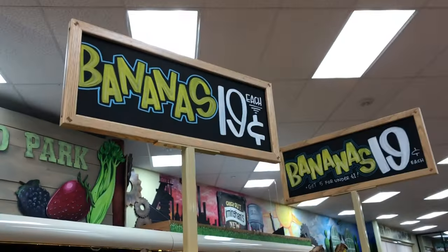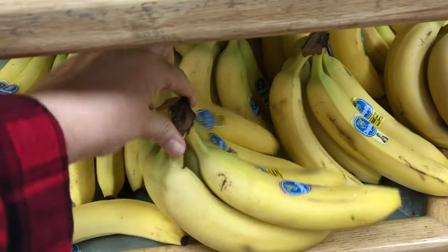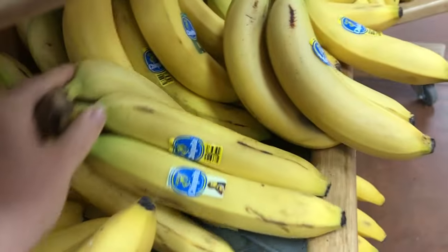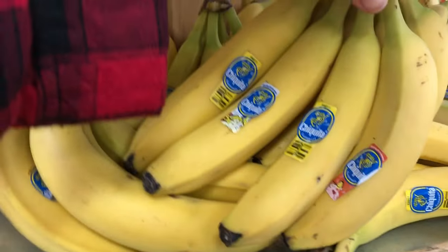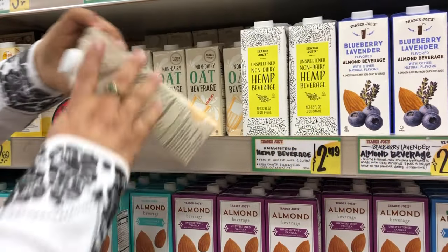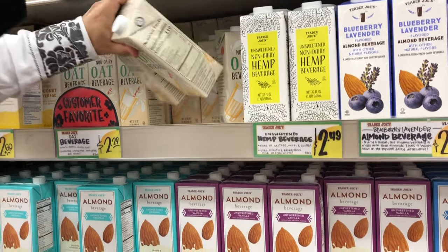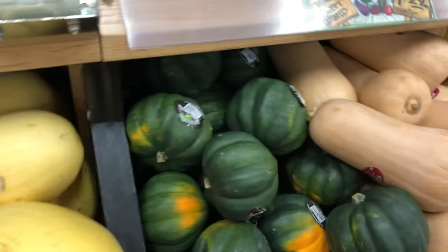Another great buy is bananas at only 19 cents each. I like to buy a big bunch and freeze the ones that don't get eaten because they got too ripe before I could get to them, and then we use them for baking or smoothies. We also love the shelf-stable oat milk — it has no added sugar and only 25 milligrams of sodium, so that's a big bonus.